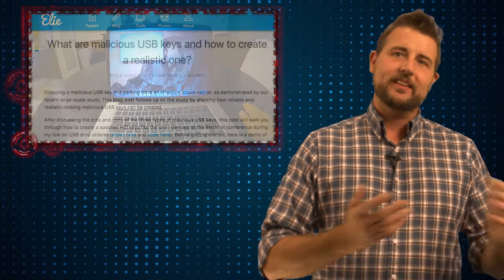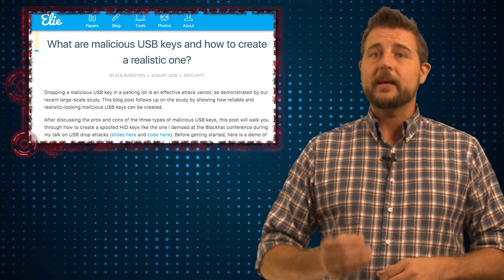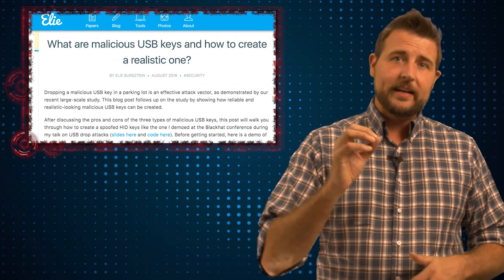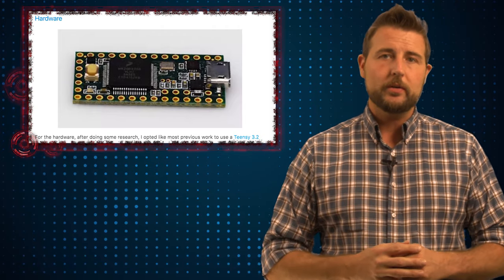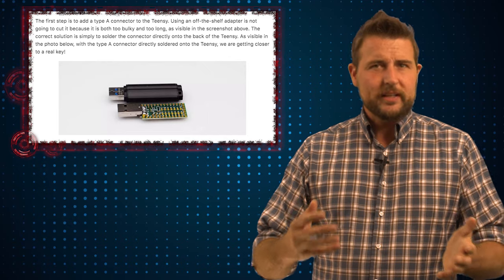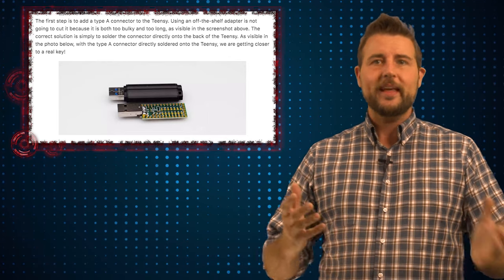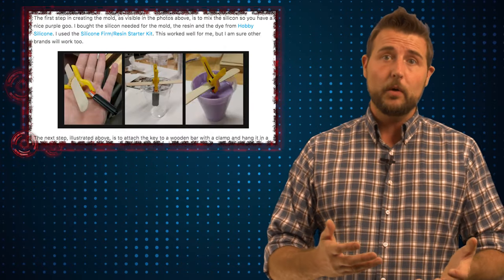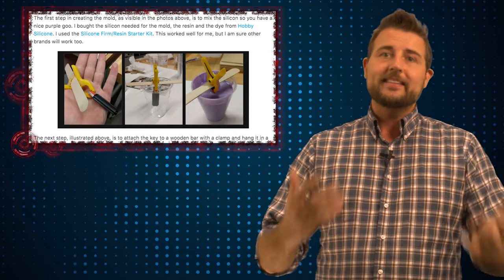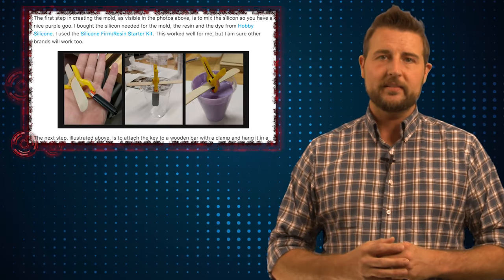Besides this great research project, the second half of Bernstein's presentation covered how you can make an automated attack USB stick. He used something called a Teensy, which is a tiny microcomputer, and turned it into a USB device — though normally this would look like some sort of duct-taped, homemade USB stick. He went the extra mile to create a latex mold, copying a real USB stick's actual shell, to create something that looked identical to a USB storage device but was really an attack USB stick.